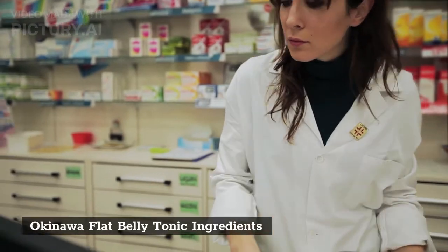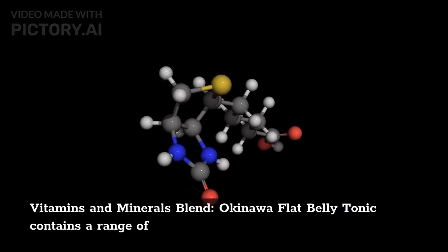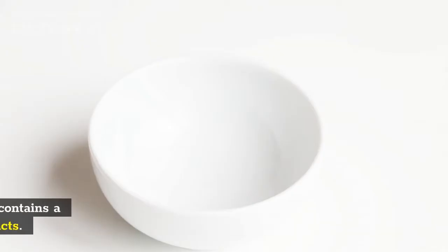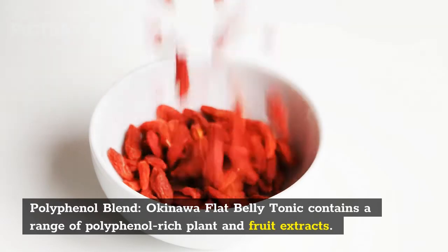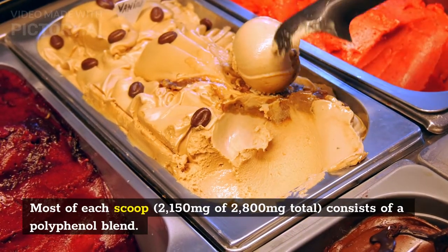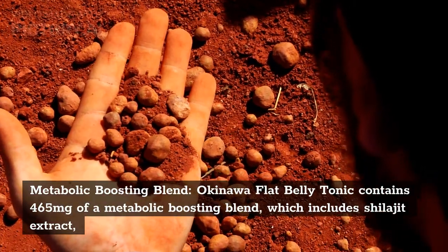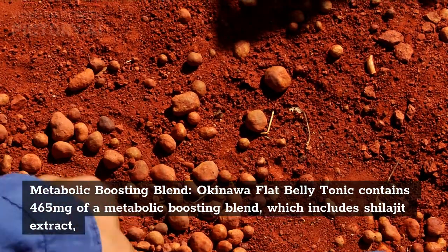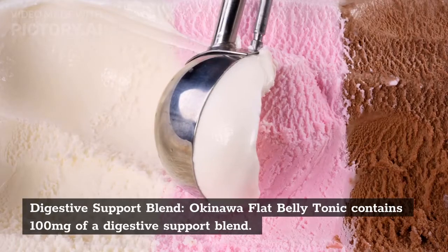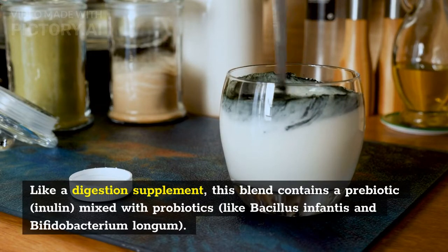Okinawa flat belly tonic contains the following ingredient blends. A vitamins and minerals blend at 100% of your daily value. A polyphenol blend, which makes up most of each scoop — 2,150 mg of the 2,800 mg total — consisting of polyphenol-rich plant and fruit extracts. A metabolic boosting blend of 465 mg, which includes shilajit extract. And a digestive support blend of 100 mg, which contains the prebiotic inulin mixed with probiotics like Bacillus infantis and Bifidobacterium longum.